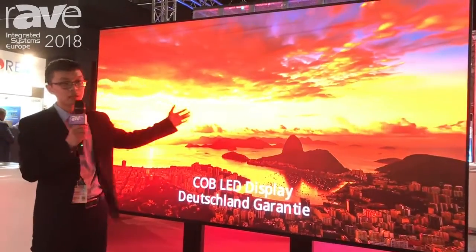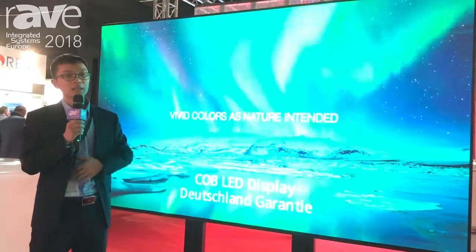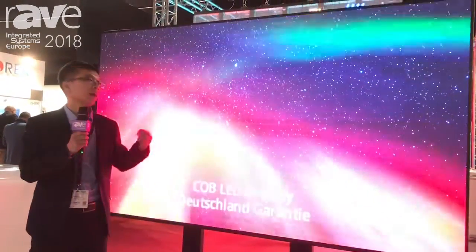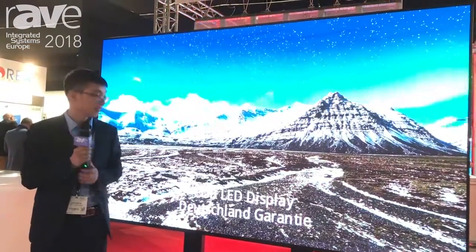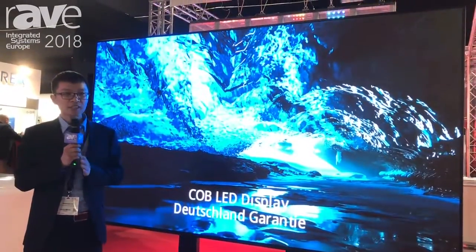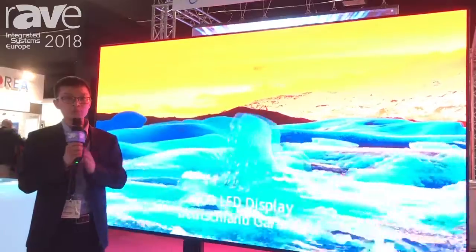It makes a single panel able to scale larger than 90 inches, and I think it will give you more ideas about the future of the display world.